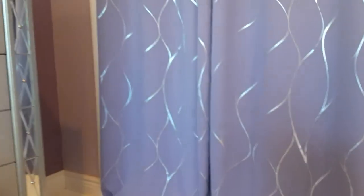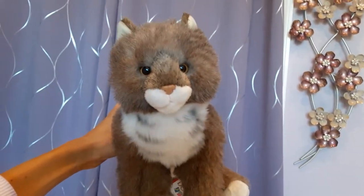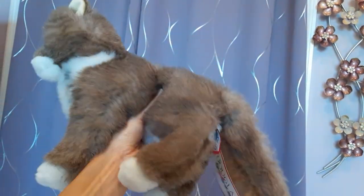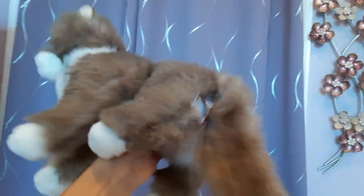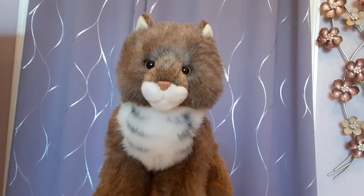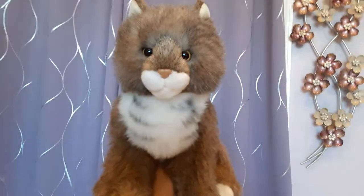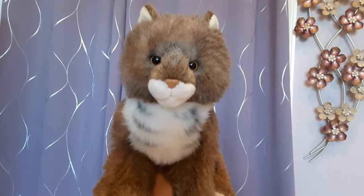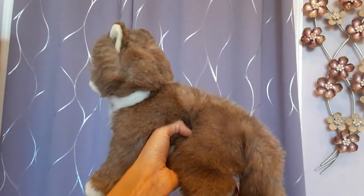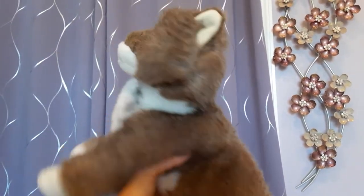Then we have Davy, the Maine Coon cat, and he's another one of the 16-inch floppies. He's new with tags, super soft, absolutely precious. This particular Davy has the airbrush markings on the chest, which not all of them have. Again, that sort of multicolored coat really gives him a lot of visual interest.